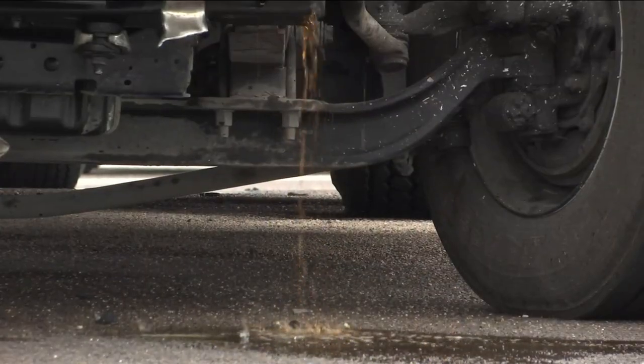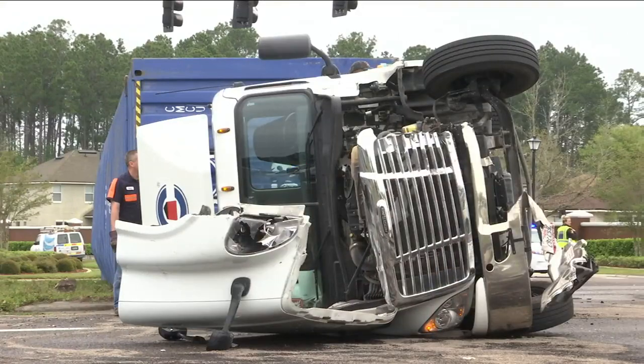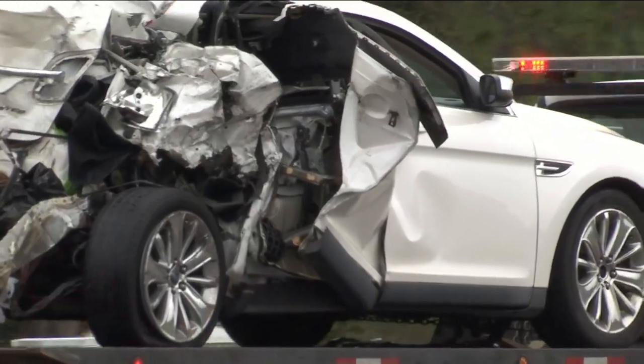You can see fuel spilling out from the semi that's laying on its side. At this time, it's unclear why the car and the semi-truck collided.